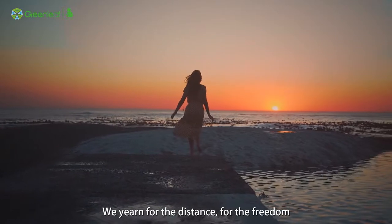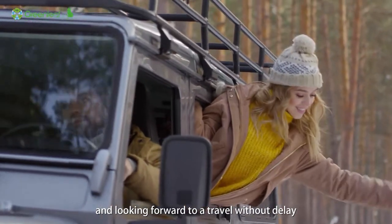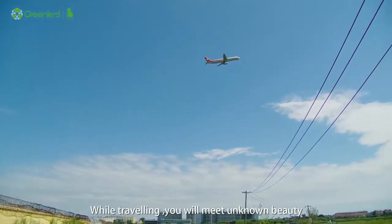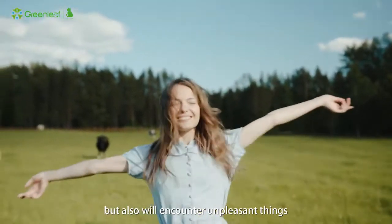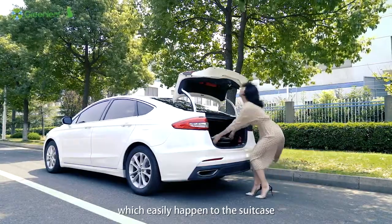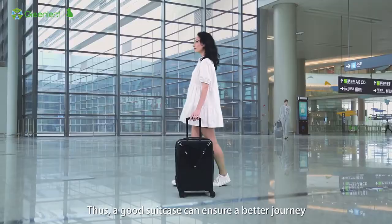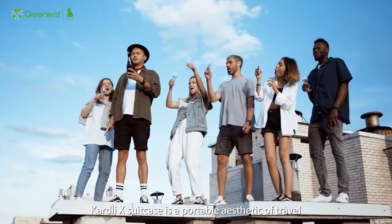We yearn for the distance, for the freedom, and look forward to travel without delay. Different people have different understandings about travel. While traveling, you will meet unknown beauty but also encounter unpleasant things, which can easily happen to the suitcase. Thus, a good suitcase can ensure a better journey. The Cardly X Suitcase is a portable aesthetic of travel.